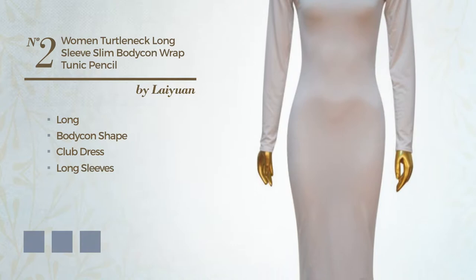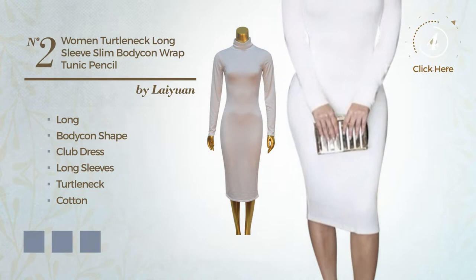Number 2: Long Body Con Club Dress. Featuring long sleeves with a turtleneck, made of smooth cotton. Available in 11 color variations, for example, black ink, blue jay, and coffee.